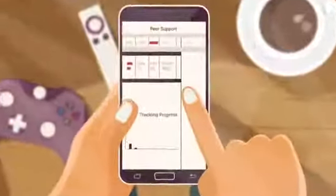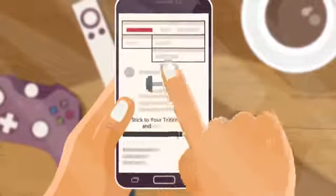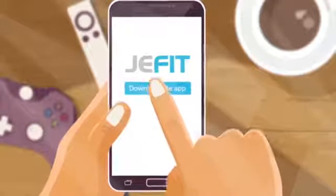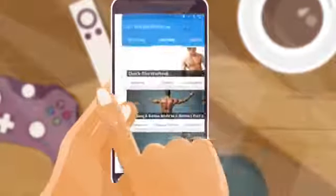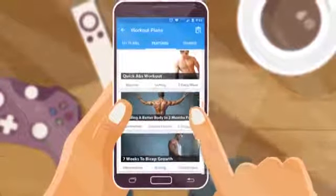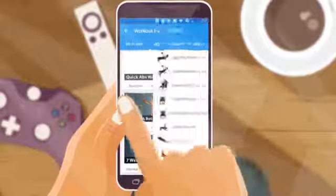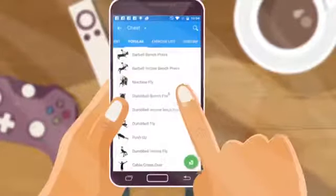Because tracking progress and peer support are proven methods that make you more likely to stick to your training and improve, here's how it works. Download the app — don't say tomorrow, do it now. Start personalizing a training routine out of over 2,000 predefined trainings, or create one from scratch with our exercise database that contains 1,300 exercises with simple demonstrations and tips.